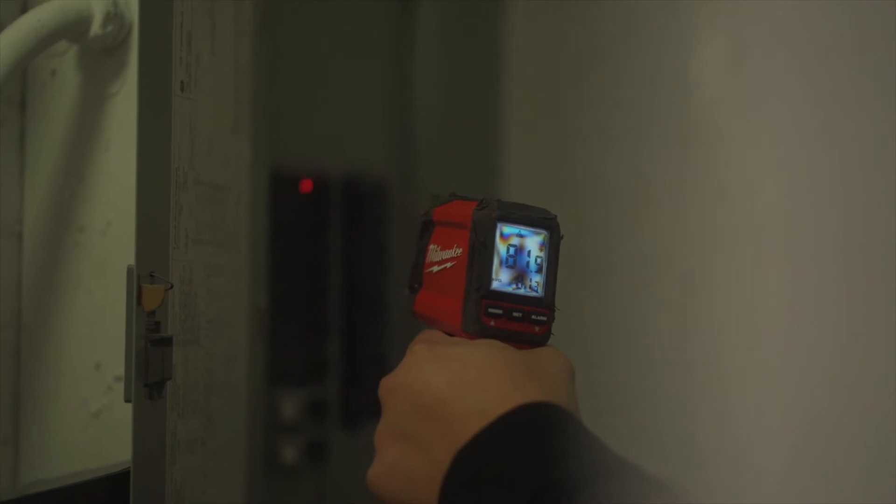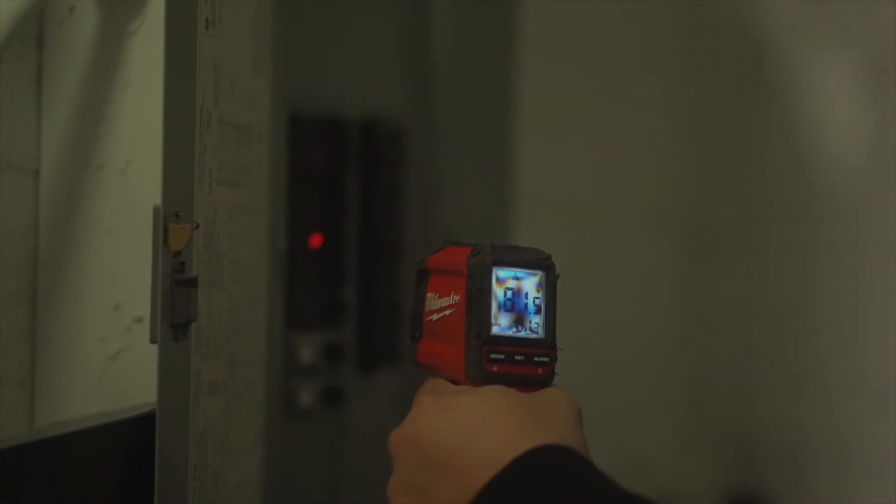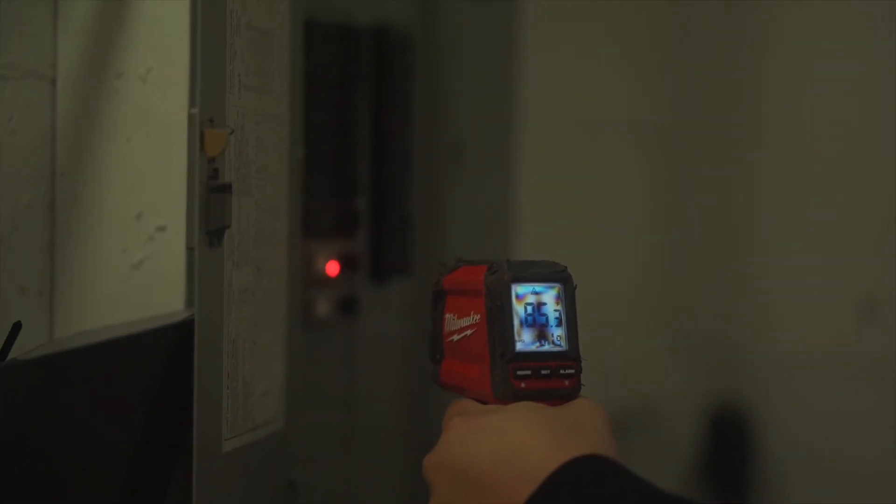Instead of checking someone's temperature on their forehead, what you could do here is go to the electrical panel and use your infrared thermometer to scan all of the breakers and make sure that the temperature is not above 95 degrees. If the electrical circuit breaker overheats, it could potentially melt and cause a fire at the property. So use your infrared thermometer to scan every single breaker nice and slowly and make sure the temperature is not over 95 degrees.